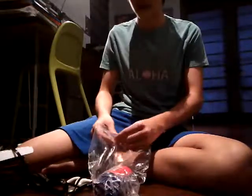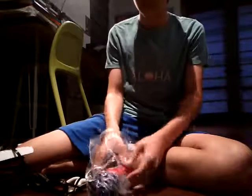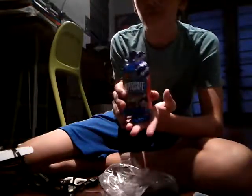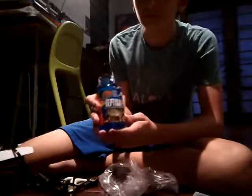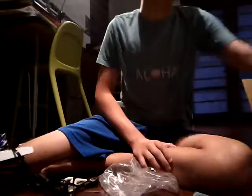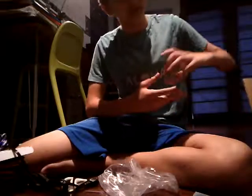Here we have — this is weird — let me get it out of this plastic bag. Here we have a Reptisafe water conditioner for reptiles. I thought it was necessary because I know you can get rid of chlorine different ways, but I didn't want to risk it. This is really small.